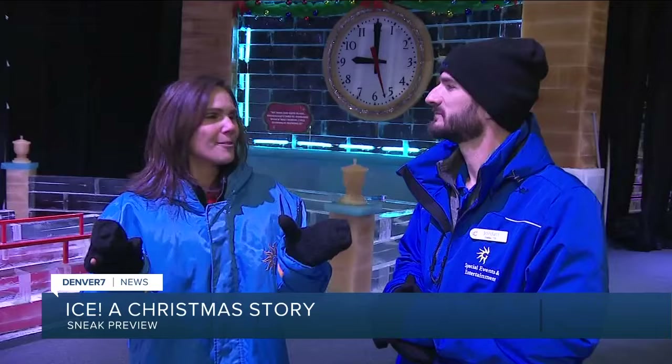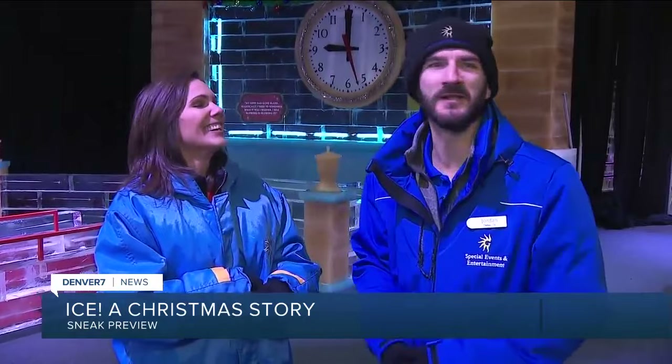Welcome back this morning. This may be the coldest holiday tradition in Denver, and it's much colder than many of our winter nights. We're talking about ICE at the Gaylord Rockies — it's the only attraction in town where they give you a huge parka to walk through it because it is nine degrees in here.